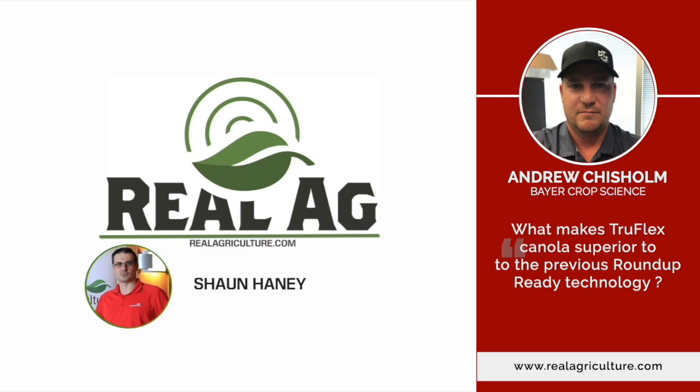Coming in at that optimal spray timing — kind of that emergence cotyledon to a two-leaf stage — and getting in there for that excellent weed control. With TruFlex Canola, you can spray 0.67 right off the bat, which will get a large chunk of the weeds out there. That's the critical weed-free period that you read about in articles, setting growers up for the best success.